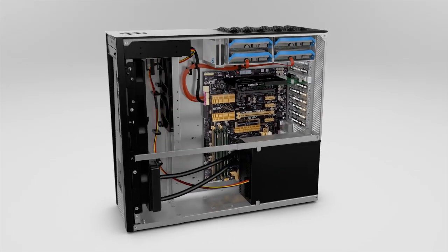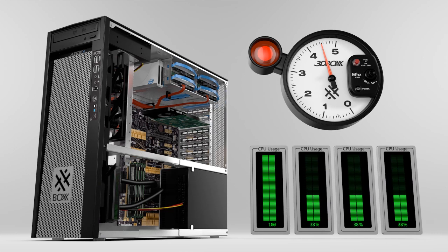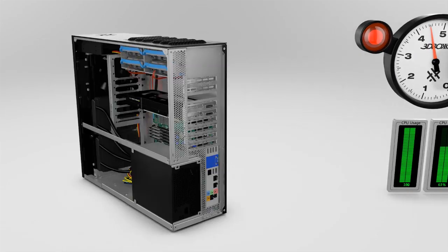Box achieves performance leadership through safely overclocked Core i7 processors for peak productivity in single-threaded applications and maximum core count dual Xeons for frequent rendering.